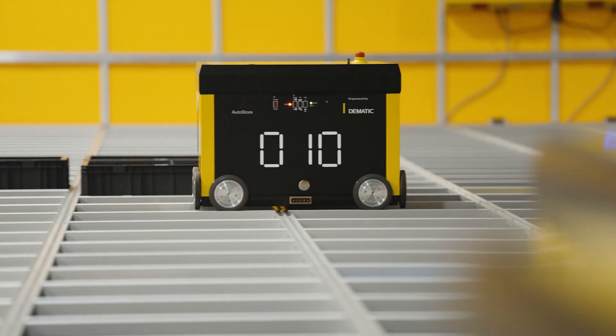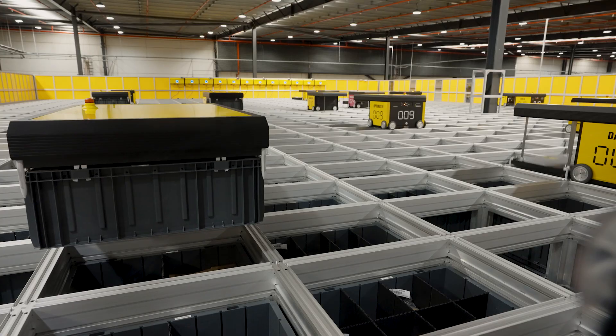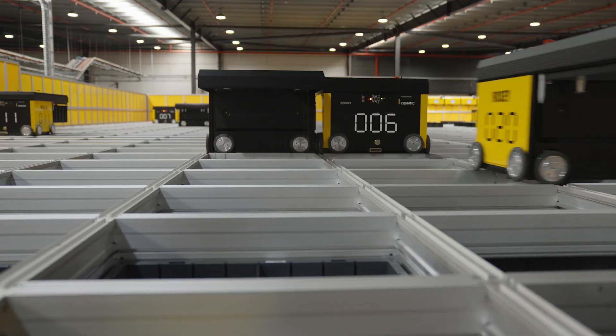Our goals were being able to pick 30% more with existing headcount and also be able to speed up our urgent orders and get orders to customers within that five to ten minute mark, which we're able to do now.